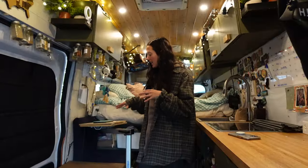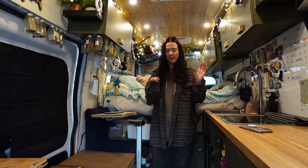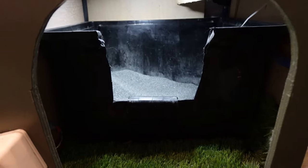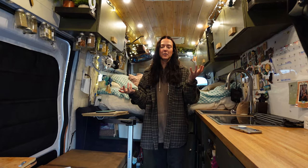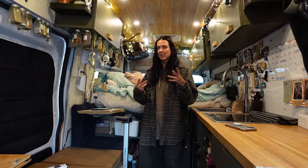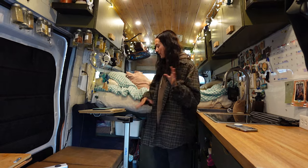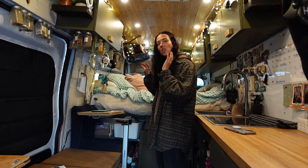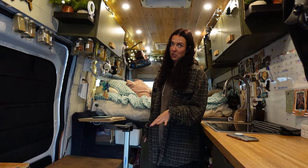The second cubby she has is for her litter box. This is very similar to the version we had in our first van build. We took a storage bin that fit the space perfectly and cut out the side for a hole, because the litter boxes we were finding weren't fitting the space very well. We have her litter box in there with some fake grass underneath to catch the litter, but it still involves sweeping every day and cleaning the litter box every day — it's definitely not perfect.